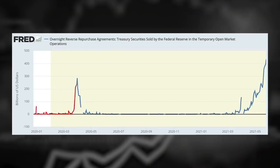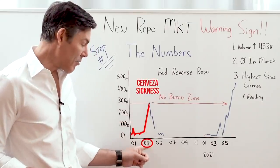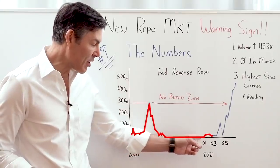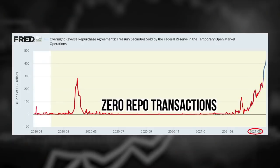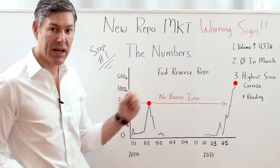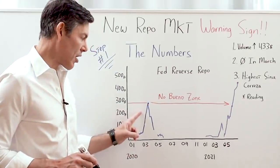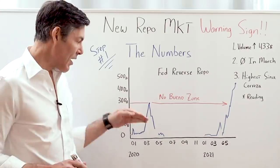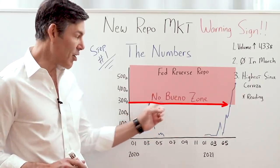You can see how it spikes up to over $300 billion right at the beginning of the COVID sickness in March of 2020. Then it comes back down and we go months — maybe six, seven months — where there's literally zero repo transactions. But then we get to May and it goes absolutely parabolic, reaching a level much higher than it was even during the panic at the beginning of March 2020. A very simple way to look at this chart is to understand how close we were to a collapse back in 2020.